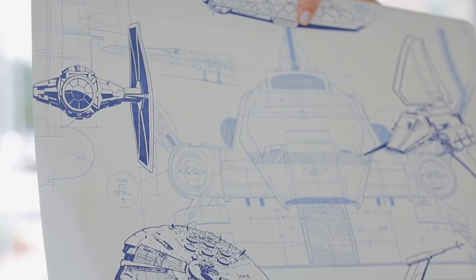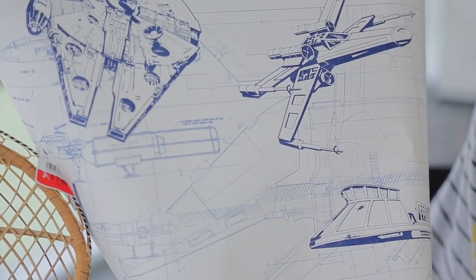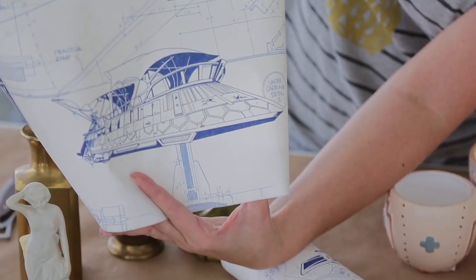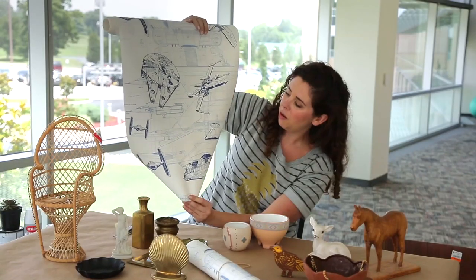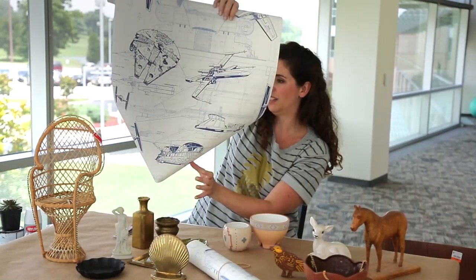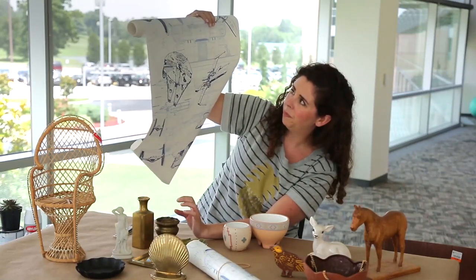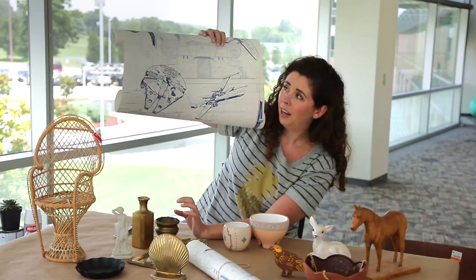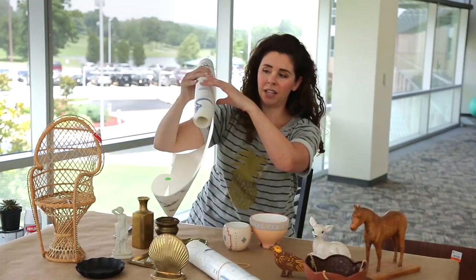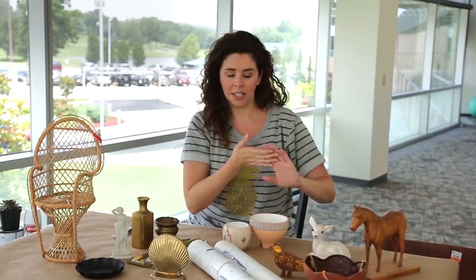Score number two: two rolls. This is officially the best thing my husband thinks I have ever found thrifting — ever. They're like ship's blueprints and clearly from Star Wars, but don't have any branding on them. They're definitely vintage because the wallpaper adhesive on the back is kind of flaking off, but they were $1.99 and we're pretty excited about the Star Wars wrapping paper.